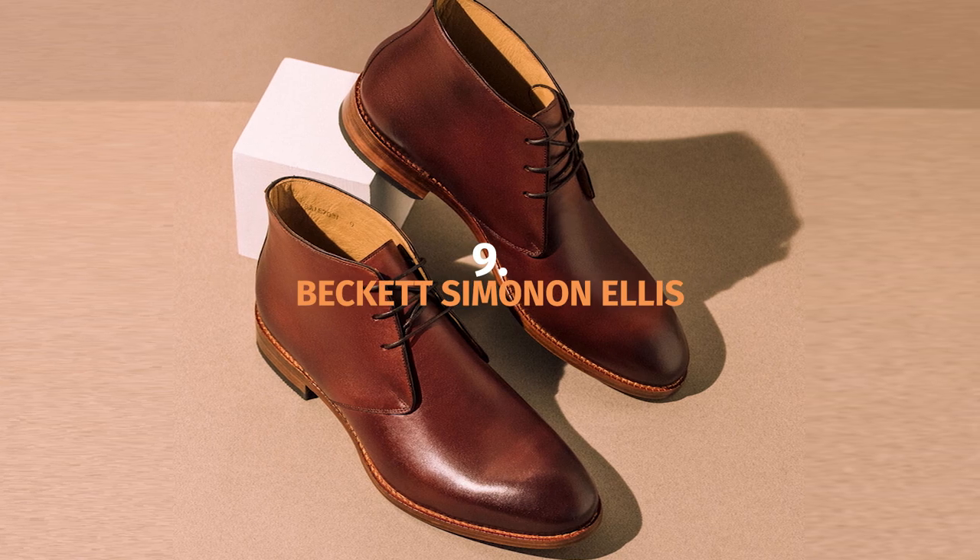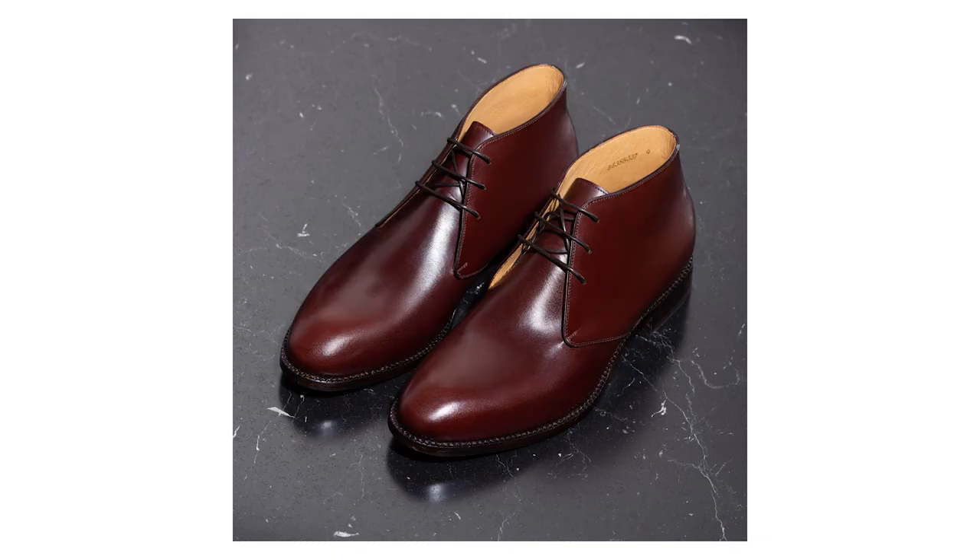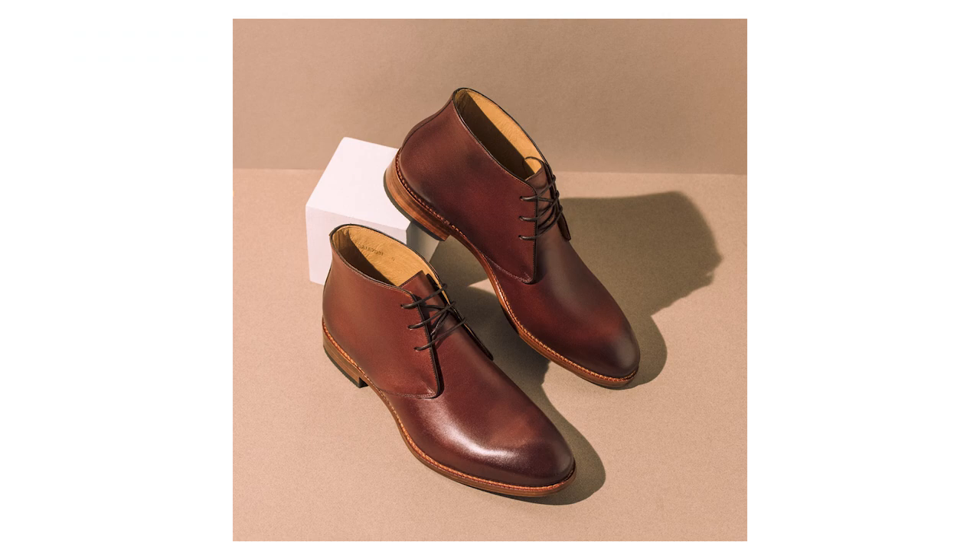If you're looking for a dress chukka, the best one I found is the Beckett Simonon Ellis. Beckett Simonon makes my list twice because they're just that good, especially when it comes to dress boots. The Ellis is my favorite dress chukka because it's simple, clean, and the leather is absolutely phenomenal. Made with Italian full-grain calfskin leather, it's creamy, soft, and ages gracefully. These chukkas are also super comfortable. Like any Beckett Simonon order, you can expect to wait around six to eight weeks. There are some more expensive chukkas I want to try, like some from Alden, but for now, if you're looking for a new dress chukka with really high quality at a price that isn't crazy, the Beckett Simonon Ellis is the dress chukka for you.